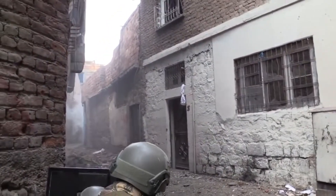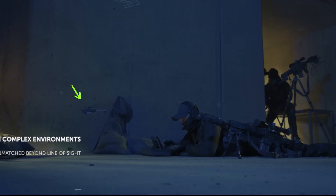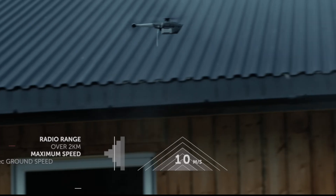The world's top armies are deploying this technology on the front lines. This nano-drone doesn't just spy on the enemy — it saves soldiers' lives.